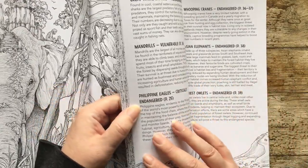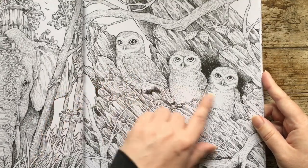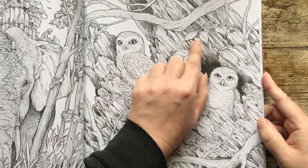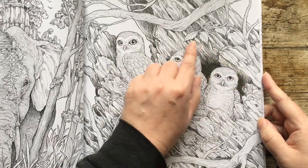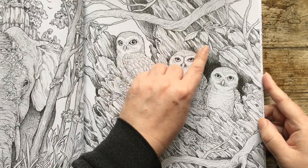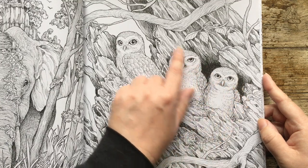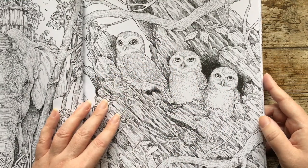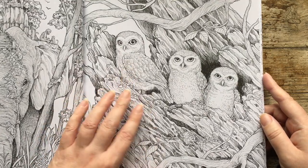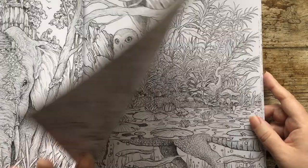And then we have this one — so these are forest owlets, for all you owl fans, living in the tree trunk. There are so many nice pictures here — I'm going to enjoy coloring this wood. Like this tree stump — you can get so many nice browns and dark colors, some warms and deep reds. I can see it now. I'd have to look up what these are, but I'm assuming they're probably brown — a lot of owls are brown.